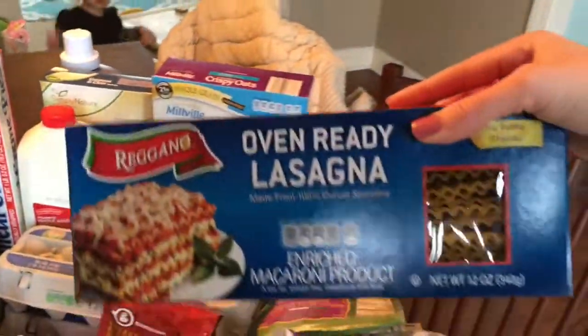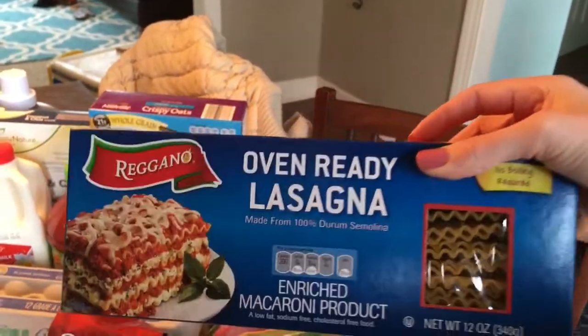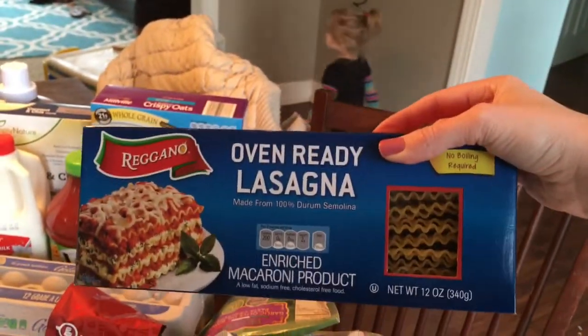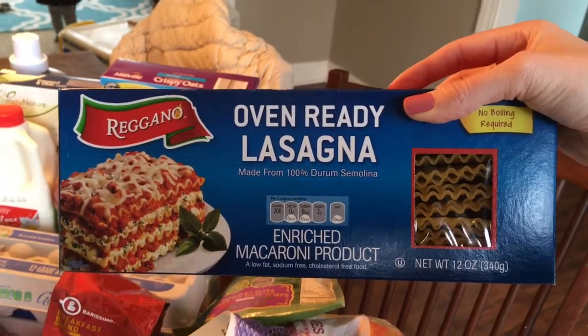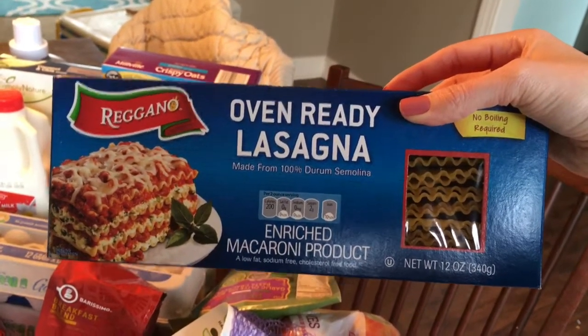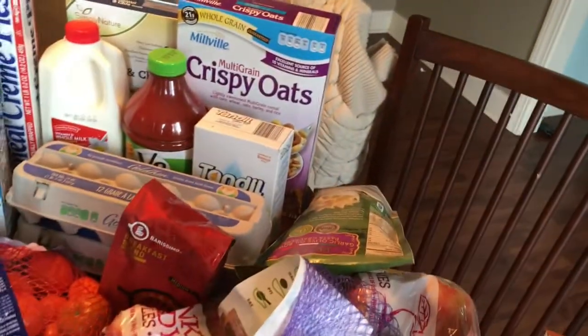These are oven ready lasagna noodles. I never ever see lasagna noodles at my Aldi — this is the first time I've ever seen them. Any time I cook lasagna I have to go to another store to buy noodles, so I was really excited and picked up a box, even though it's not on the immediate meal plan.